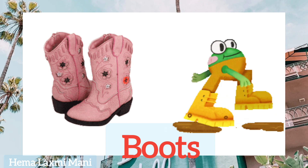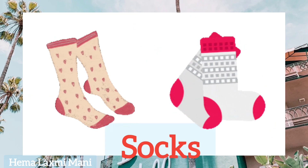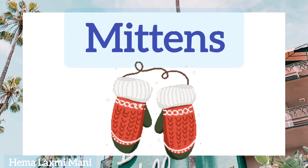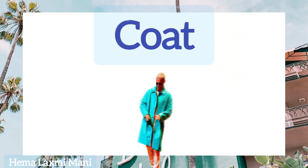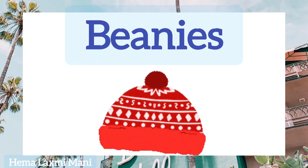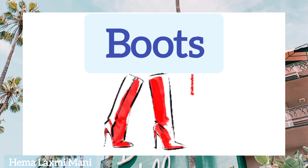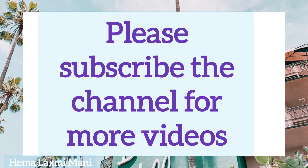Boots. Boots. Socks. Socks. Once again: Boots, Socks. Thank you. Please subscribe to the channel for more videos.